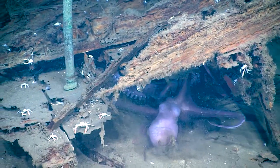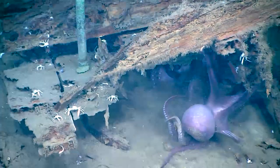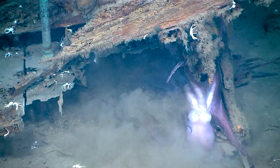There's two in there. So this is the one we saw crawling on the seafloor earlier. The other one — see the other one inside? Battling it out for the spot there.